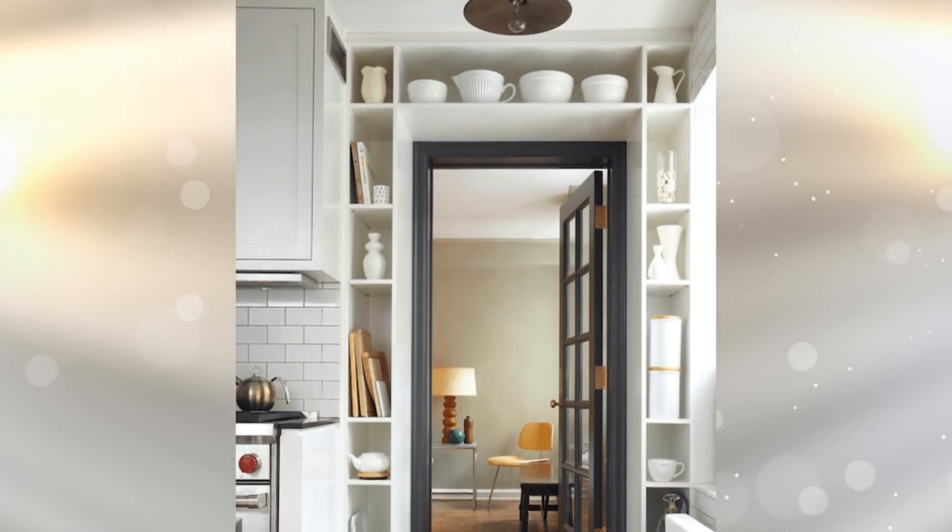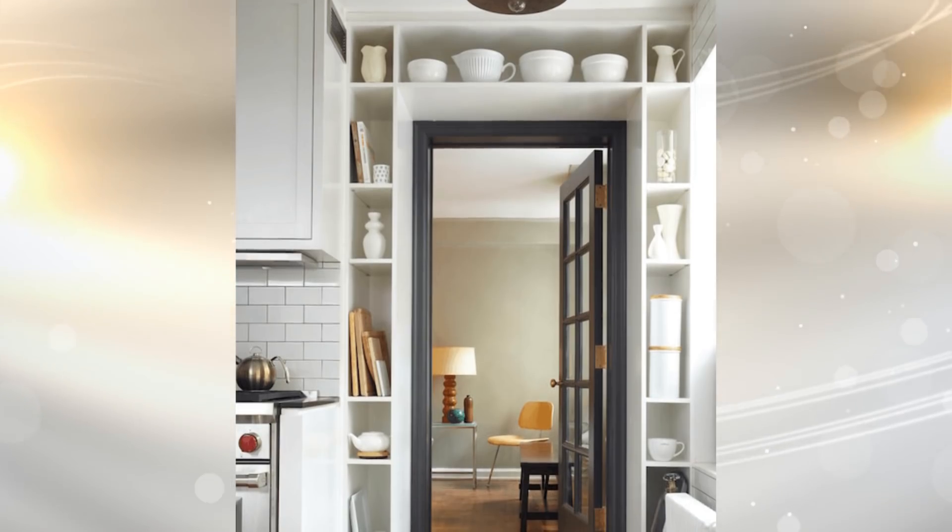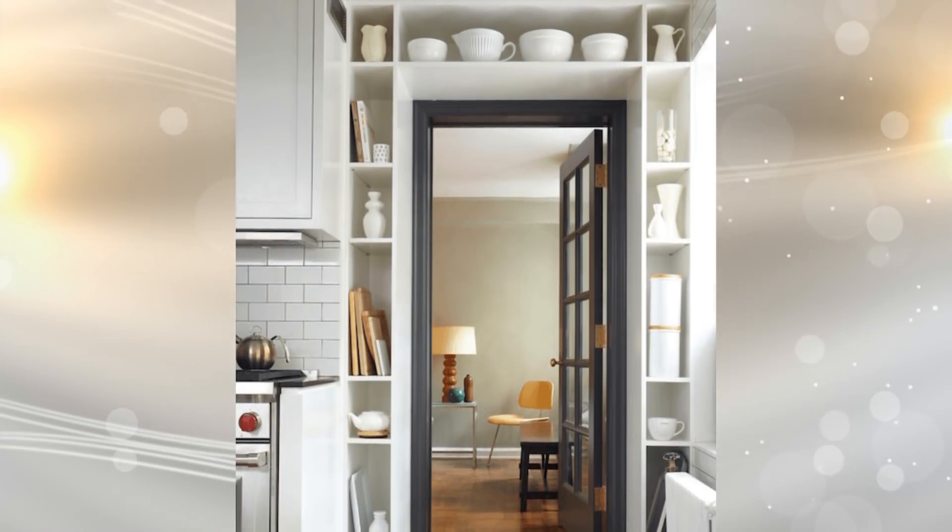Install cubbies around the entrance of your kitchen for a great new way to store more items. If you have a small kitchen or don't know where to put all of your cookbooks, this is a great use of your entryway.